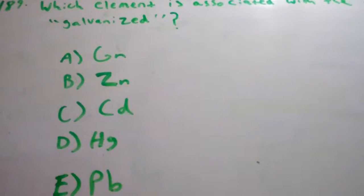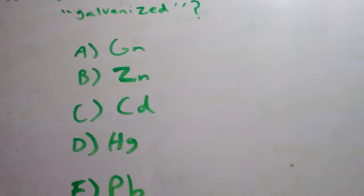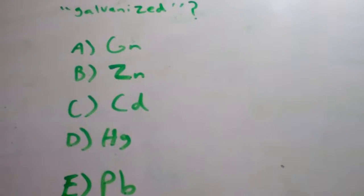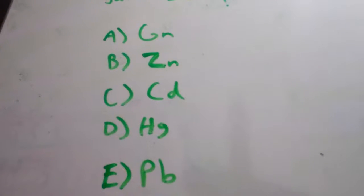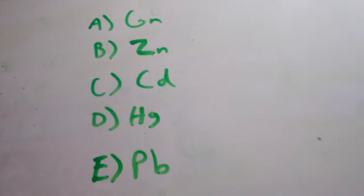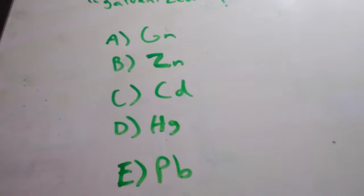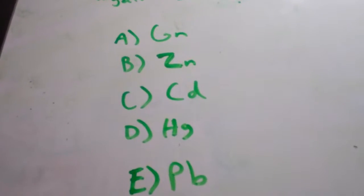Galvanized means placing a thin layer of zinc over some sort of metal to keep it from corroding, which is basically the oxidation of the metal. Basically anytime you see the word galvanized, think of zinc — you're placing a protective layer of zinc over a metal to prevent corrosion.